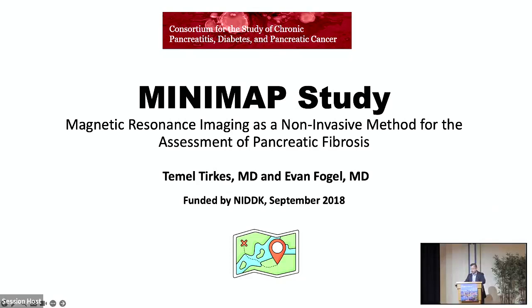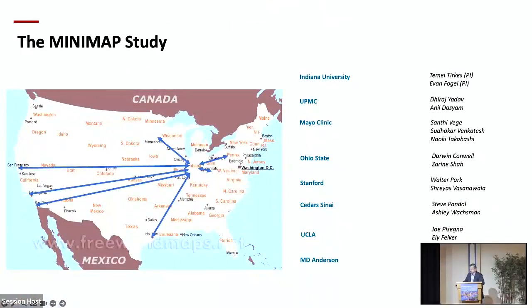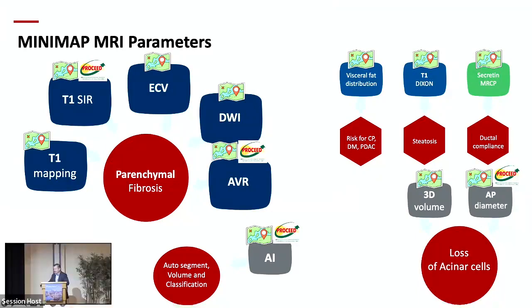Another study that looked at chronic pancreatitis was the MINIMAP study — an ancillary study under the CPTPC, funded in 2018, with seven enrollment centers. The imaging techniques studied include T1 mapping, T1 signal intensity ratio, ECV (extracellular volume fraction), DWI (diffusion-weighted imaging), AVR (arterial venous ratio), visceral fat distribution, T1 Dixon for pancreatic fat, and AP diameter and 3D volume. A lot of data was collected on new imaging techniques in radiology.